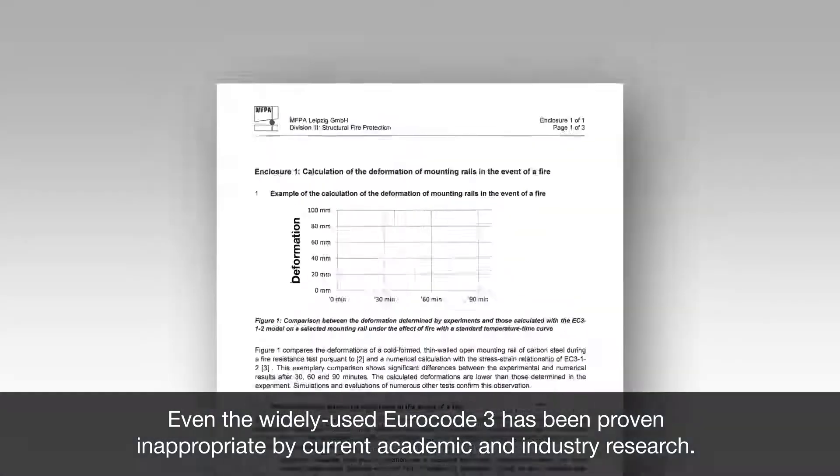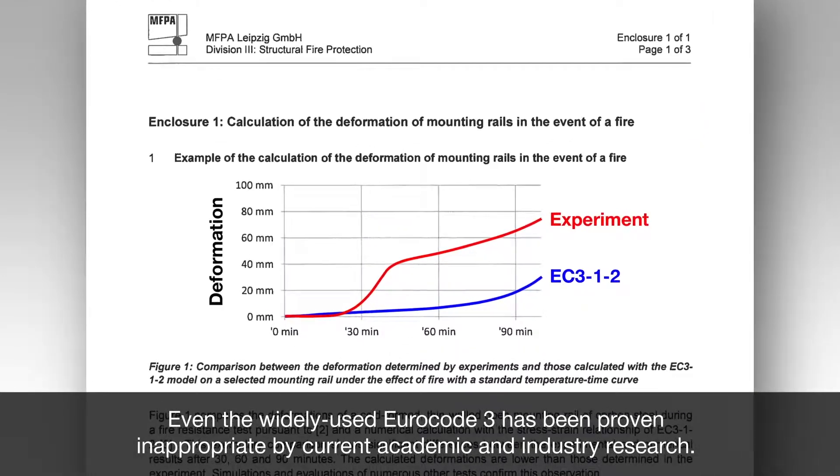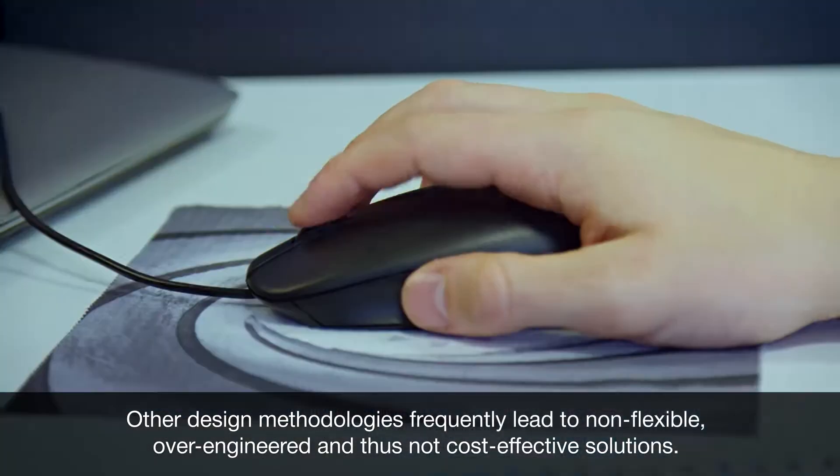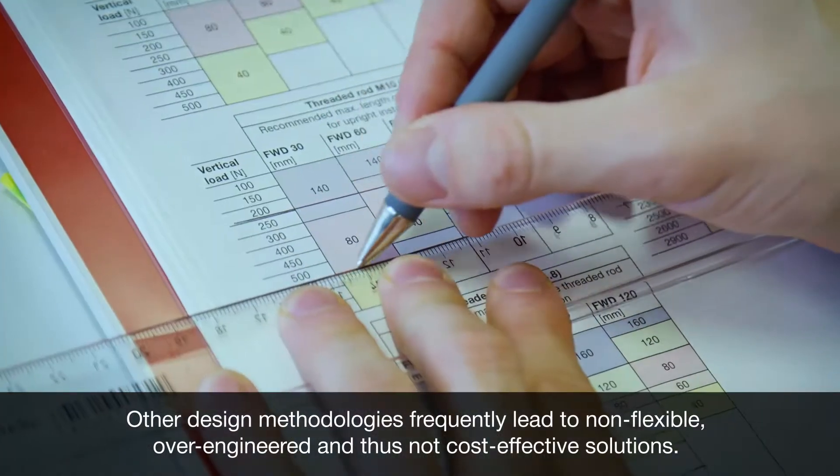Even the widely used Duracode 3 has been proven inappropriate by current academic and industry research. Other design methodologies frequently lead to non-flexible, over-engineered and thus not cost-effective solutions.